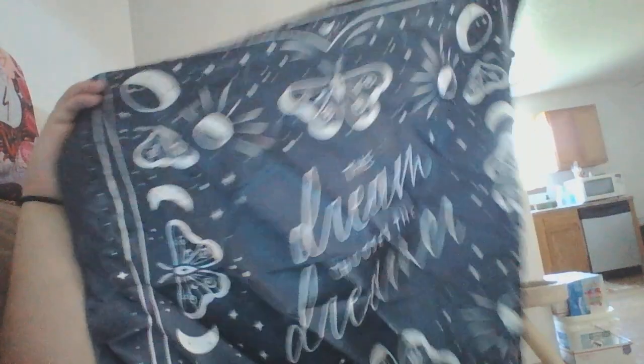It says 'The dream chooses the dreamer.' Cute, and it's super soft. I love this fabric.